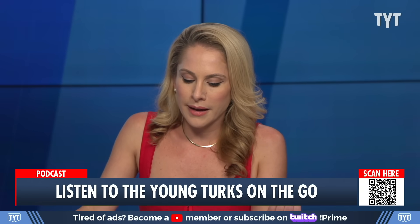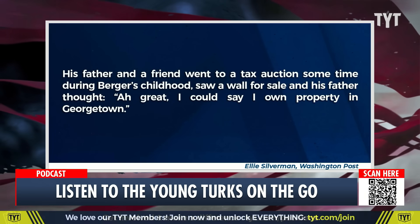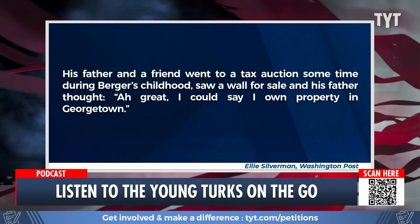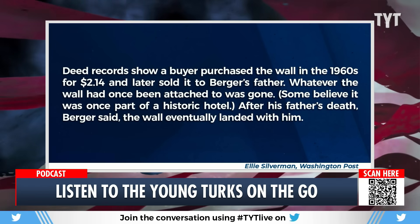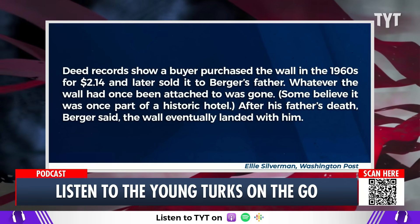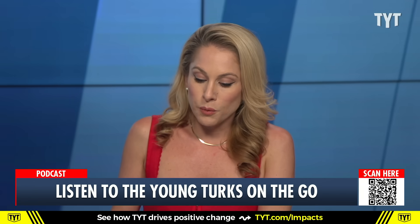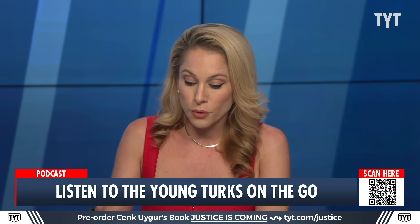More info on how Berger got the wall — even though it's attached to someone else's home. His father and a friend went into a tax auction during Berger's childhood, saw a wall for sale, and his father thought: great, I could say I own property in Georgetown. Deed records show a buyer purchased the wall in the 1960s for $2.14 and later sold it to Berger's father. Whatever the wall had once been attached to was gone. Some believe it was once part of a historic hotel, but it's only 22 square feet. After his father's death, Berger said the wall eventually landed with him, and until now he wasn't interested in selling it, as it reminded him of his dad's sense of humor, and he enjoyed showing it off.